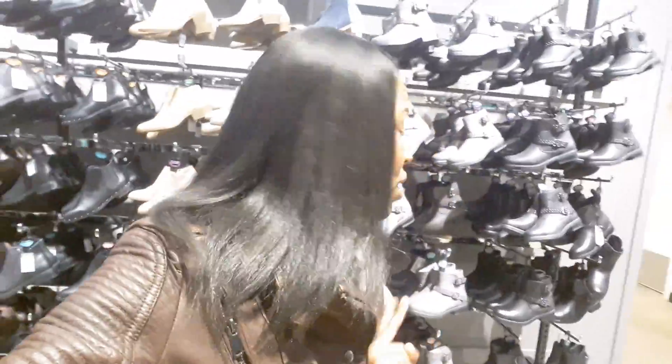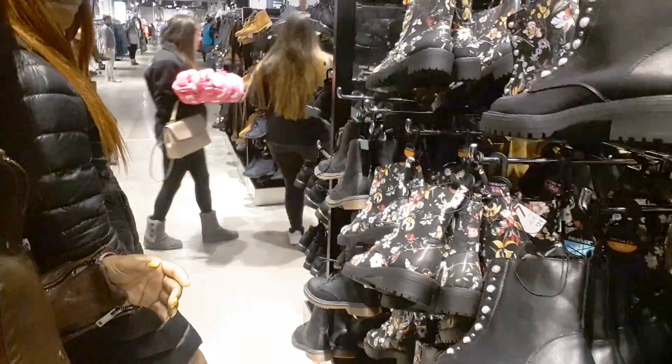This is my first time in Primark and when I tell you I'm like overwhelmed with the amount of shoes — and we don't even have a day. Oh Lord, okay. So let me stop playing and see if I can get something to show you guys.